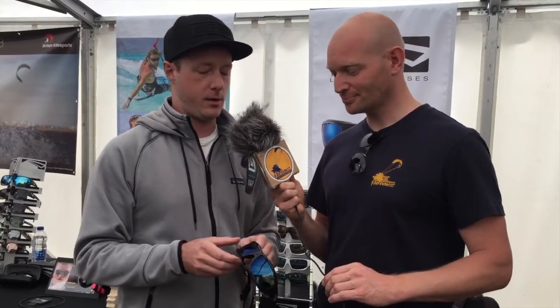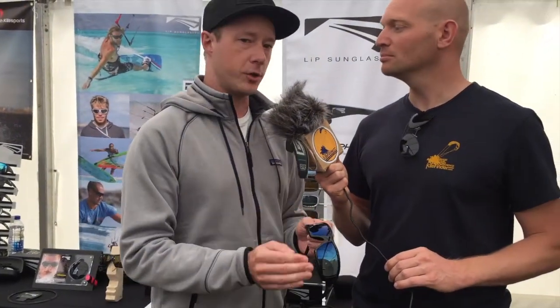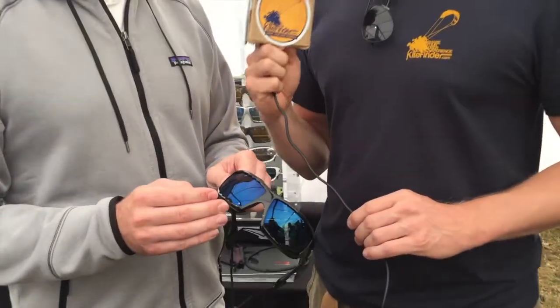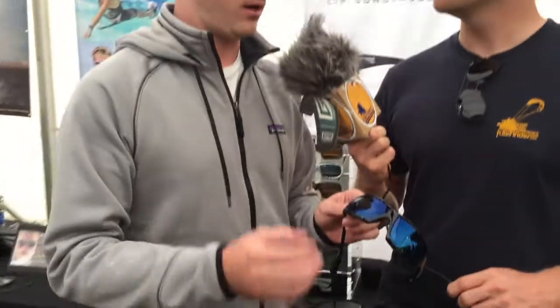We use lenses by Carl Zeiss, the German lens manufacturer. Those lenses are coated specifically for water sports with what they call a triple coating — so it's anti-scratch, hard-coated, oleophobic and hydrophobic. You essentially buy some glasses for life.